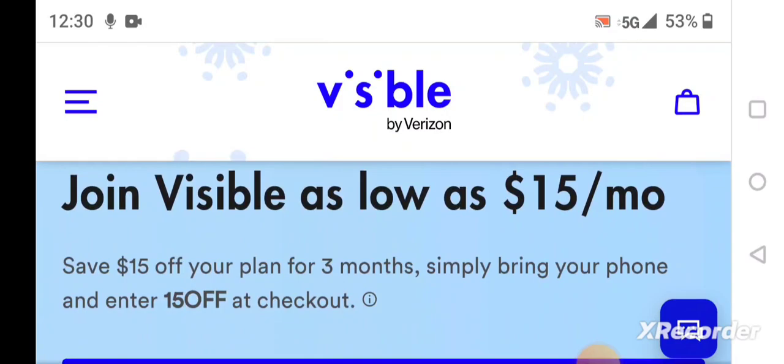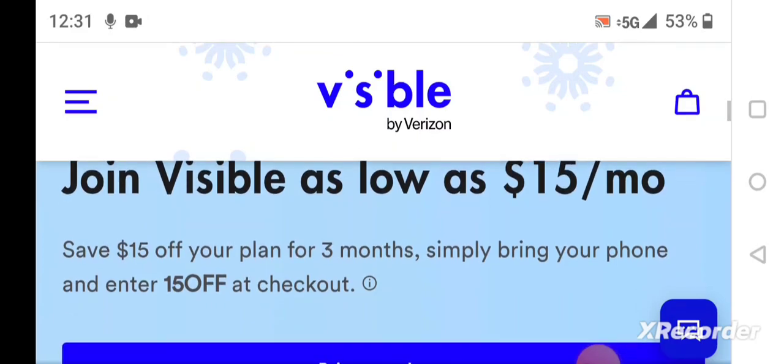This is Daily Tech Mike, and I hope you like these holiday deals going on at Visible by Verizon. Visible uses Verizon's network. If you're looking to save money and want 5G service, Visible has service for $15 a month for three months if you enter code 15OFF at checkout.